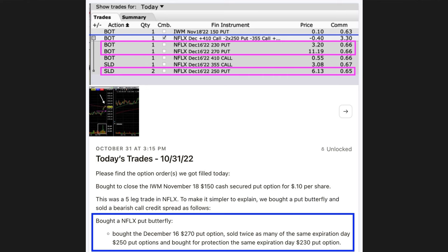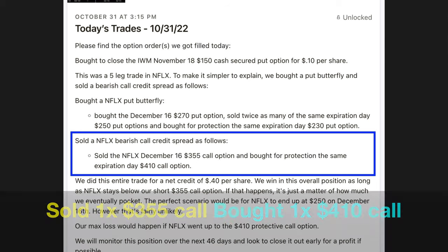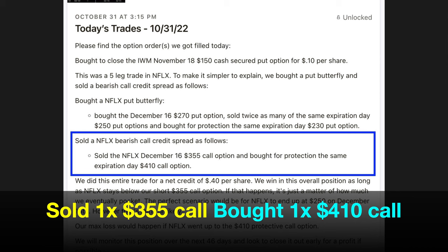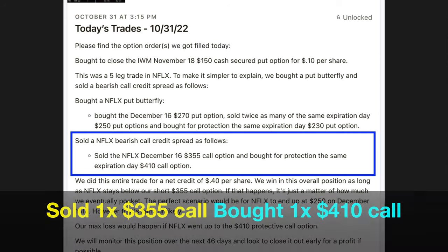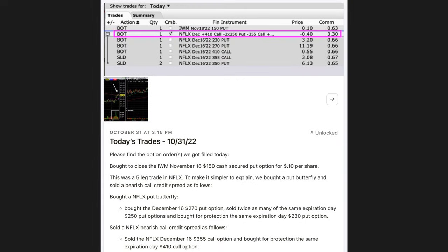In order to do this entire trade for a credit, in addition to the put butterfly we bought, we also sold a bearish call credit spread. We did this by selling the same December 16th $355 call option and bought for protection the $410 call option. Notice that we were able to buy this put butterfly and sell the bearish call credit spread for an overall credit of $0.40 per share, or we pocketed $40 minus commission. That means we were paid to enter this overall position.